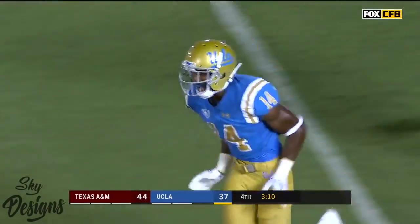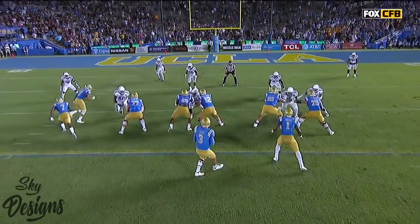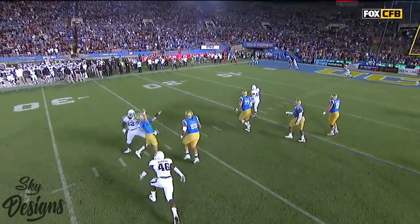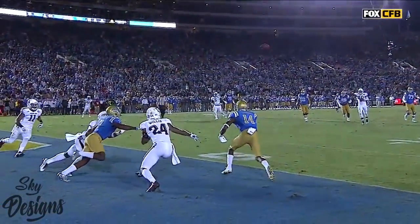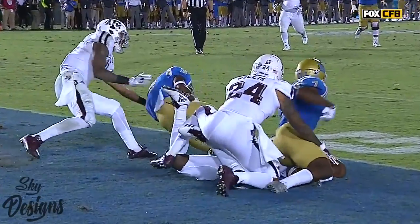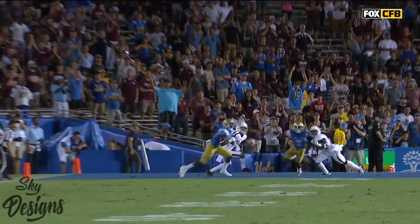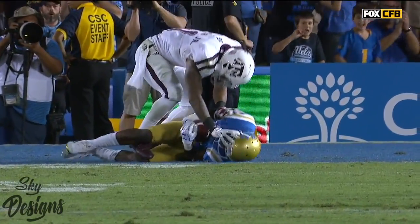With 3:10 remaining, UCLA get the ball back again. Rosen has to elude the first rusher and as he's trying to escape to his left, nonetheless, he just rears back and launches it into the end zone — Theo Howard. He comes back to the ball perfectly and it's a touchdown for the Bruins. What an extraordinary effort from Rosen even to get that ball anywhere close to the end zone. What an extraordinary comeback this has been.